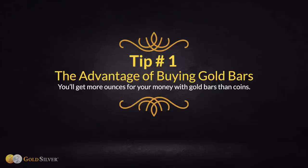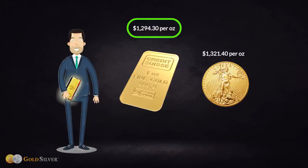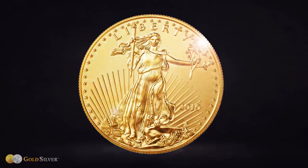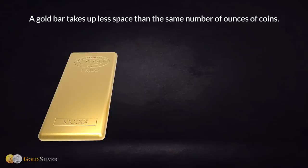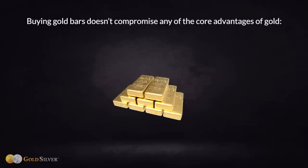Tip number one: the advantage of buying gold bars. You'll get more ounces for your money with gold bars than coins. The primary reason investors choose a gold bar is that it's less expensive than a gold coin. Premiums are lower on bars because coins have a more intricate design and thus greater labor and machining costs. The other advantage is that they're easier to store — bars were originally designed specifically for ease of storage.